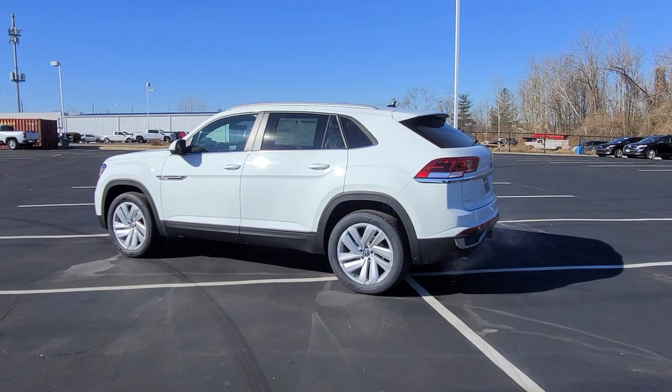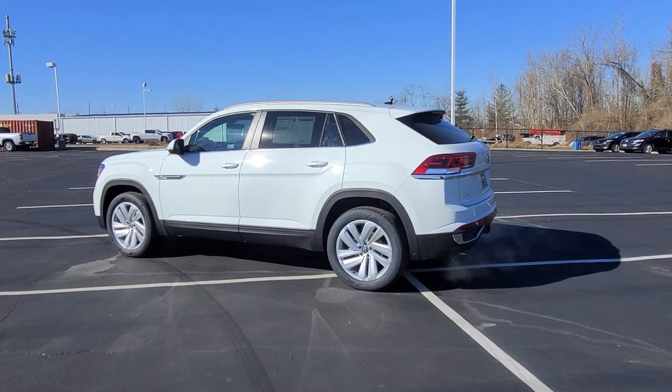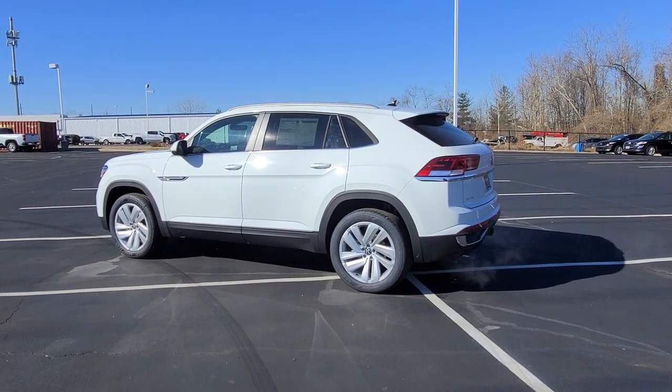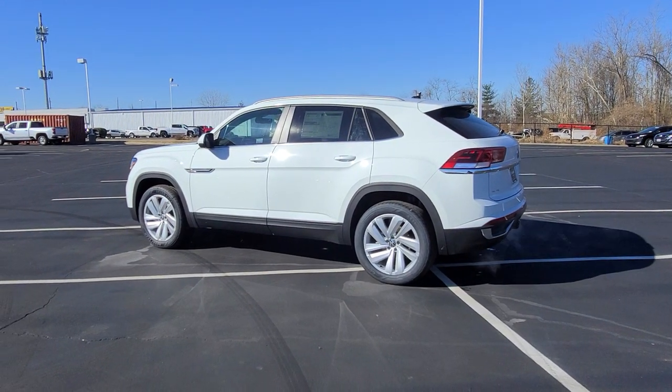If you're interested in this car, give me a call at 636-290-4257. I'm on Instagram, YouTube, Facebook, and Twitter at Reese Sales Cars. Thanks a lot guys — stay safe, stay healthy, have a great day.